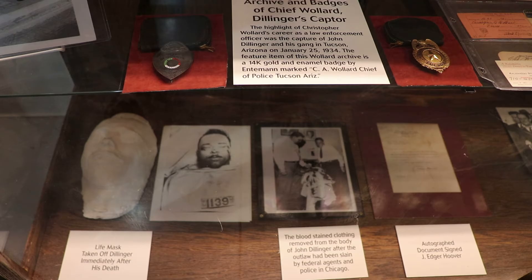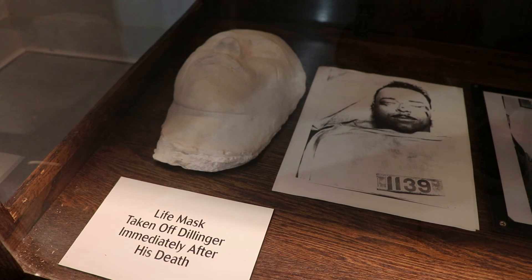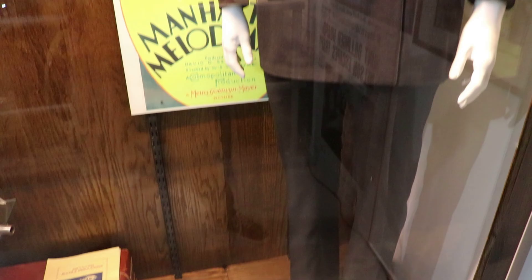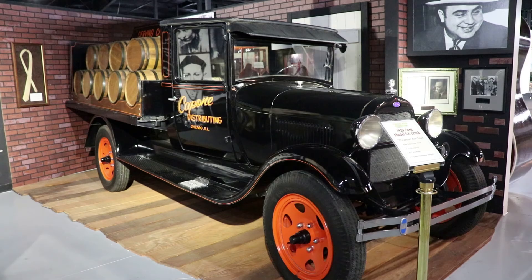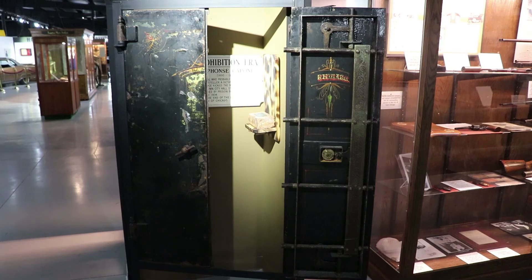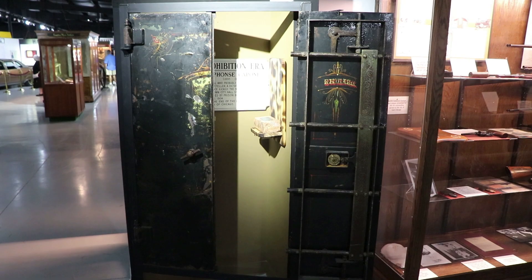On July 22nd, 1934, John Dillinger left the Biograph Theater in Chicago and was surprised by a police attack there. This is the gun used by East Chicago officer Martin Zarkovich to fire the fatal shot that killed John Dillinger. There are some badges of Chief Wallard, who was successful at arresting Dillinger in Tucson, Arizona. And that is a John Dillinger death mask — Historic Auto Attractions claims this to be the actual death mask cast on Dillinger's dead face by the coroner. Dillinger went on a movie date to the Biograph with the lady in red to see Manhattan Melodrama, and this was Clark Gable's suit that he wore in that movie — the last movie Dillinger saw just before his death.